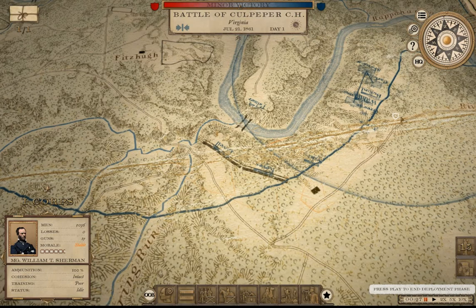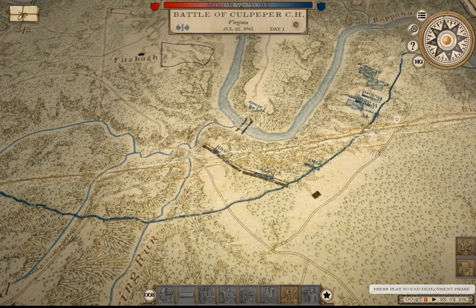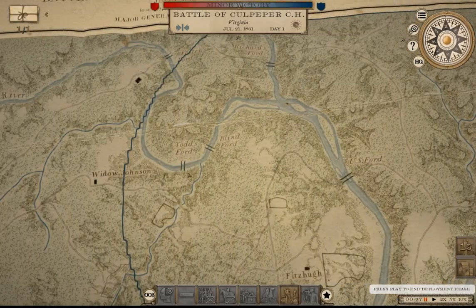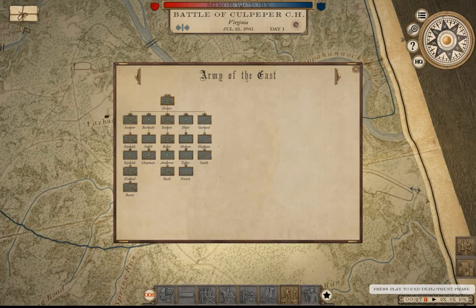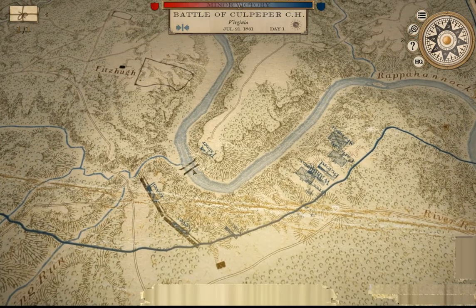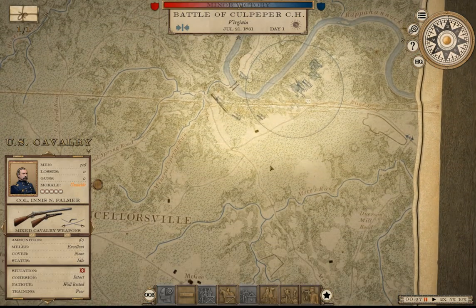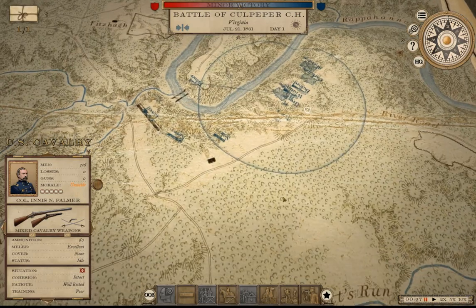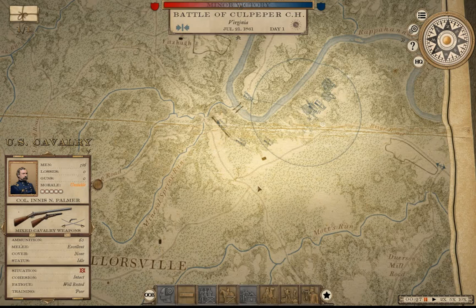We've built some forward positions across the Rappahannock as a bridgehead for reinforcing corps coming from the northeast. Hooker is expected to arrive from Fredericksburg. The battle starts at midnight, so we'll see if we advance to the next day as the rebels may try to attack at night. We're going to leave it right here and pick up the next Battle of Culpeper Courthouse next episode. Thanks for your time - see you on the next one, take care.